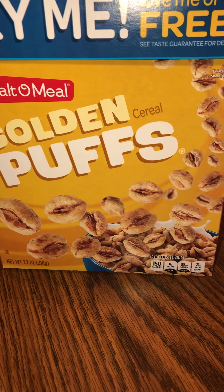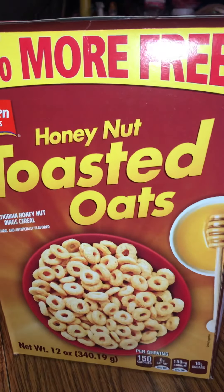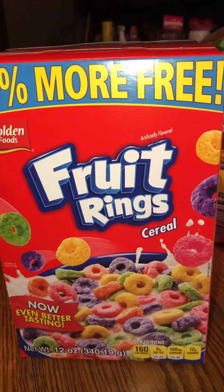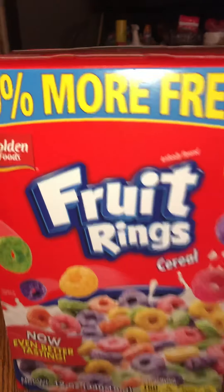First of all, I got these Golden Puffs cereal. Then I got 20 percent more of the Honey Nut Toasted in a 12-ounce box, and 20 percent more of the Fruit Ring cereal in the 12-ounce box from Golden Foods. So that was three boxes of cereal that I got.